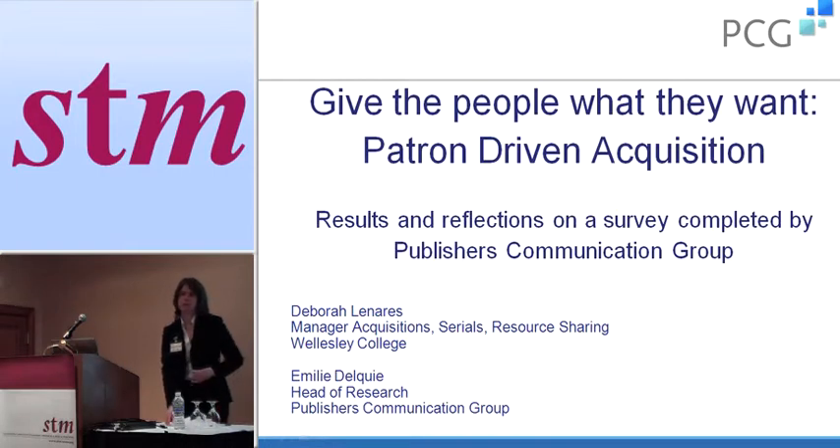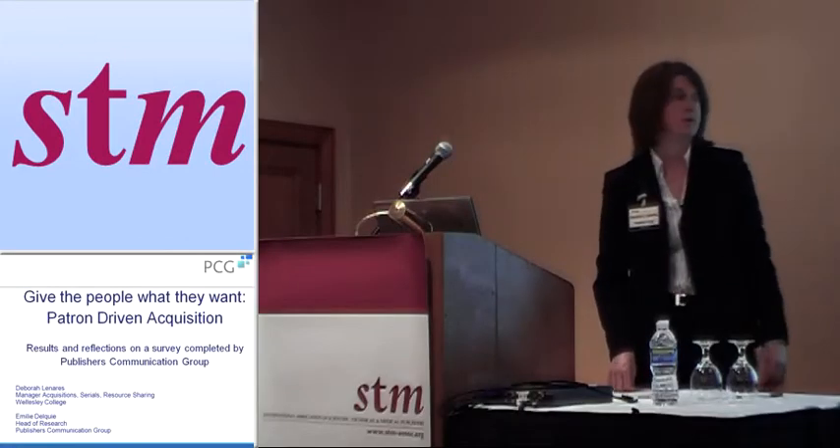Thank you to conference organizers for inviting me, and I want to thank Publishers Communications Group who did the research that I'm reporting on for inviting me to come and share the results with you.